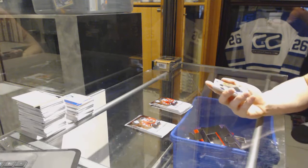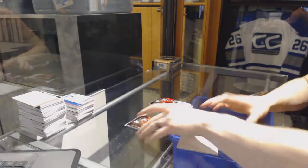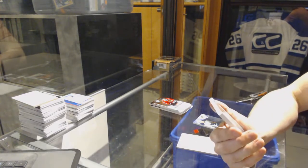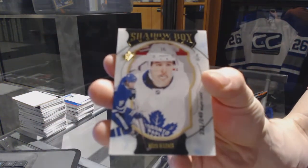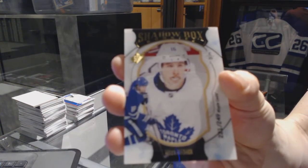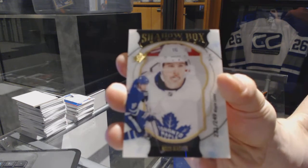We've got a Beast Rookie numbered to 399 for the Buffalo Sabres, Hudson Fasching. We've also got a Shadow Box rookie card numbered to 249 for the Toronto Maple Leafs, Mitch Marner.